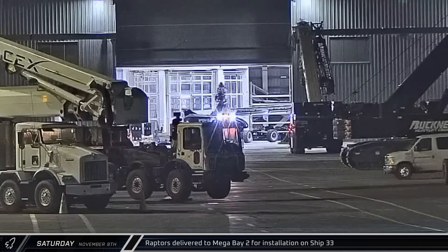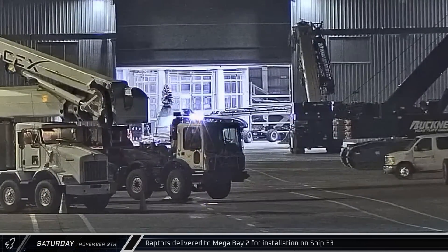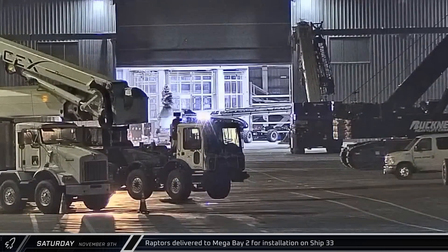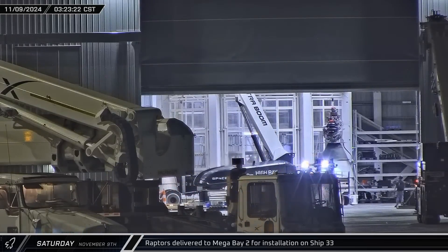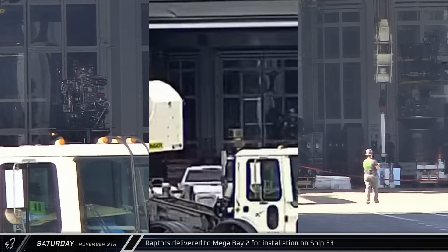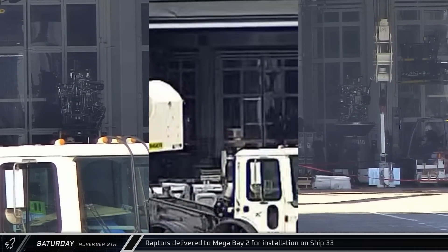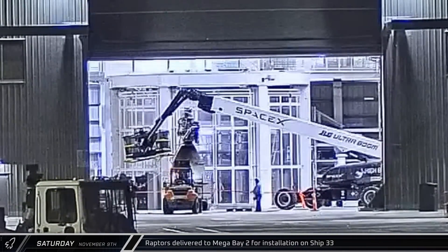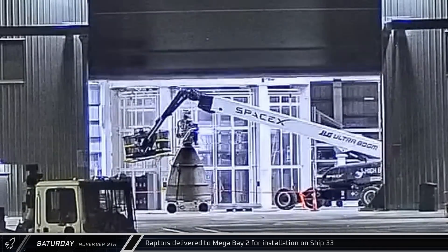Saturday was engine installation day for Starship 33, with all six of its Raptor 2 engines being brought to Mega Bay 2, starting with Vacuum Raptor 275. A second Vacuum Raptor, number 305, was the next engine brought in. The three sea-level Raptor engines were next, starting with engine 385 and followed by engines 345 and 316. The sixth and final engine, Vacuum Raptor 398, was brought to the doorway of Mega Bay 2 shortly before midnight and joined the rest of the engines.